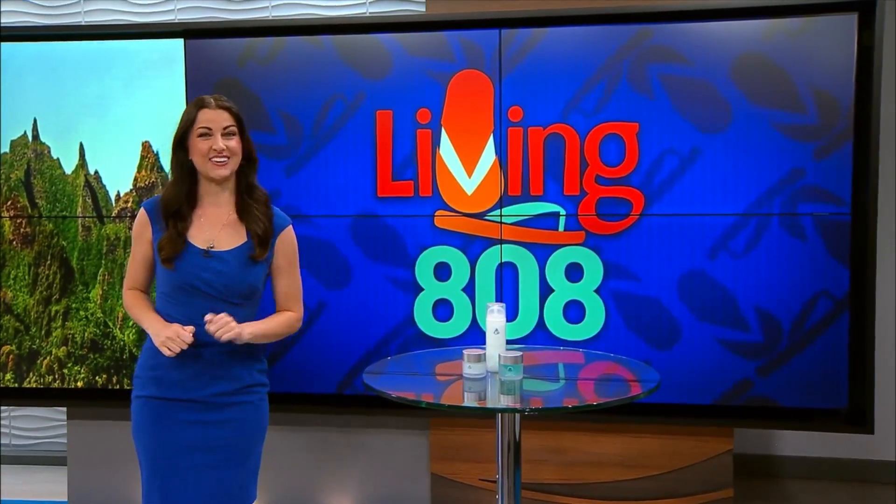Welcome back to Living 808. Shelly McGuire has developed hundreds of skincare products for her own brand, but also celebrity brands. Ice Elements, though, is still her number one favorite daily go-to, and so we're going to talk all about it. Aloha, Shelly.